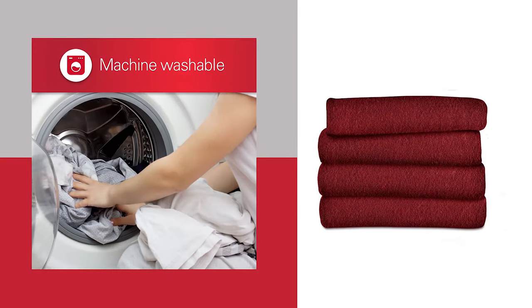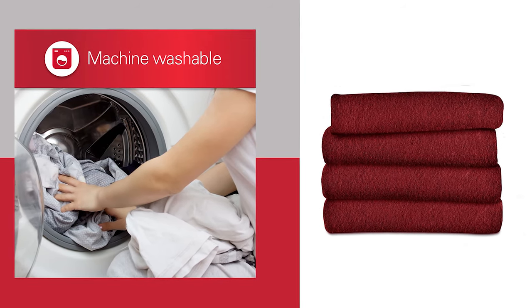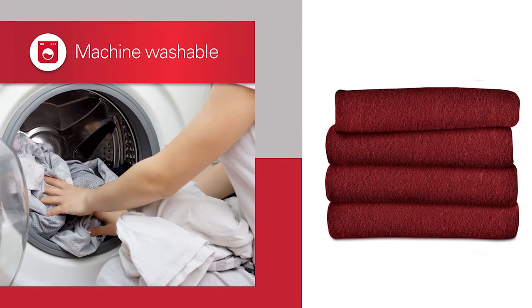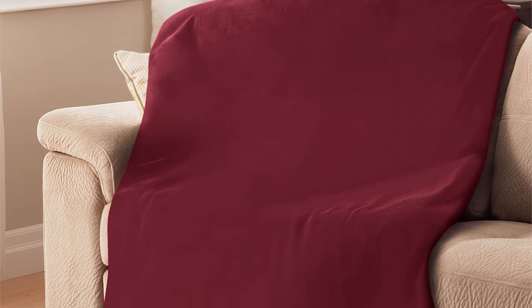Grab one now while they offer two packs with 15% off. You'll enjoy its variety of available colors — from acorn, garnet red, gray flannel, navy buffalo, walnut, and windowpane plaid. It's the right choice to keep you warm all year long, and it comes with a five-year limited warranty.